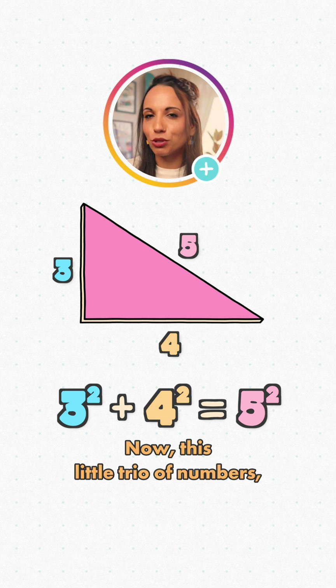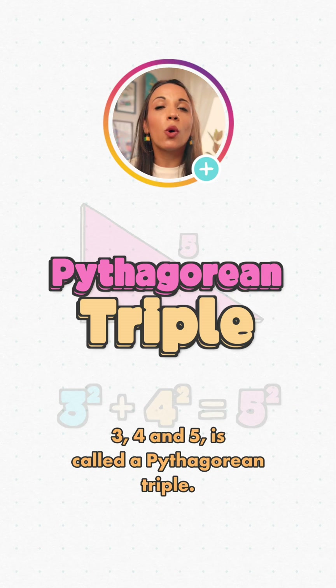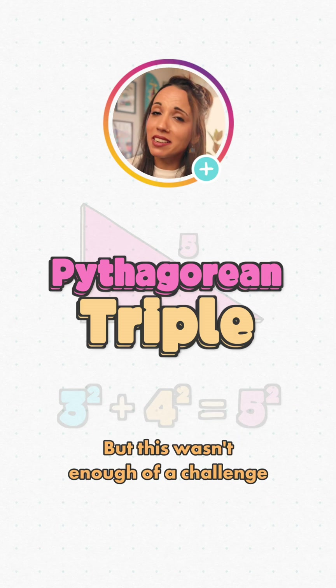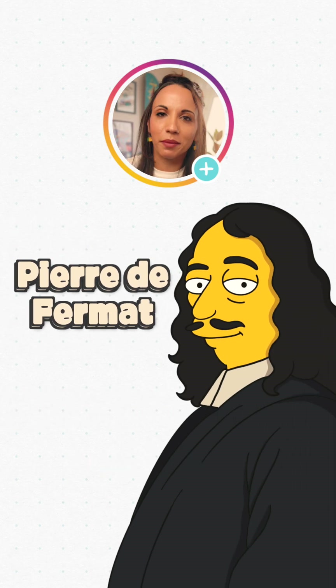Now, this little trio of numbers — 3, 4 and 5 — is called a Pythagorean triple. We can find infinite trios of whole numbers that work in this equation. If you fancy a little challenge, find another three. But this wasn't enough of a challenge for French lawyer and amateur mathematician Pierre de Fermat.